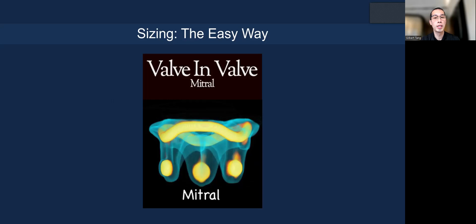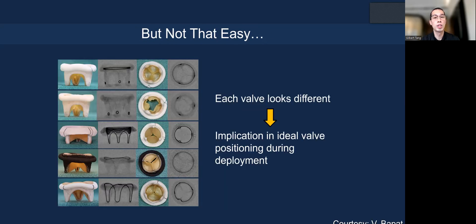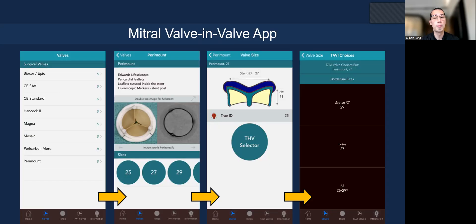My colleague VD Bapai has developed a mitral valve-in-valve app, which I encourage you to download for free. You can look at all the sizing for valve-in-valve and valve-in-ring. Each valve prosthesis in the mitral position is different, so you need to look at each individually. The workflow: you pick the valve, look at the label size, get the stent ID, the true internal diameter—which is even smaller than the stent ID—and then the recommended transcatheter valve, which in the United States is currently only the balloon-expandable Edwards Sapien 3.